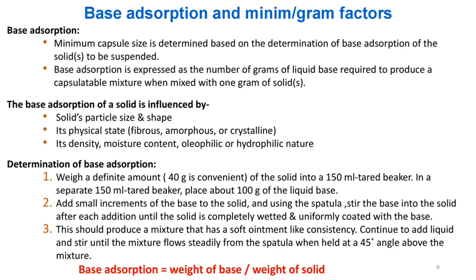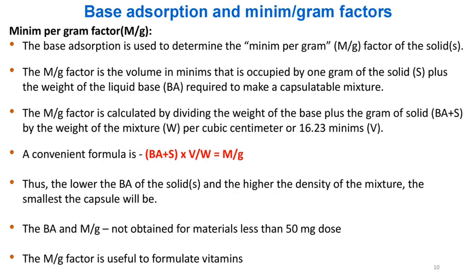Determination of base adsorption (Method 1): Weigh 40 g of solid into a 150 ml tared beaker. In a separate 150 ml tared beaker, place about 100 g of the liquid base. Add small increments of the base to the solid, and using a spatula stir after each addition until the solid is completely wetted and uniformly coated. This should produce a soft ointment-like consistency. Continue adding liquid and stirring until the mixture flows steadily from the spatula when held at a 4–5° angle above the mixture. Base adsorption = weight of base / weight of solid.